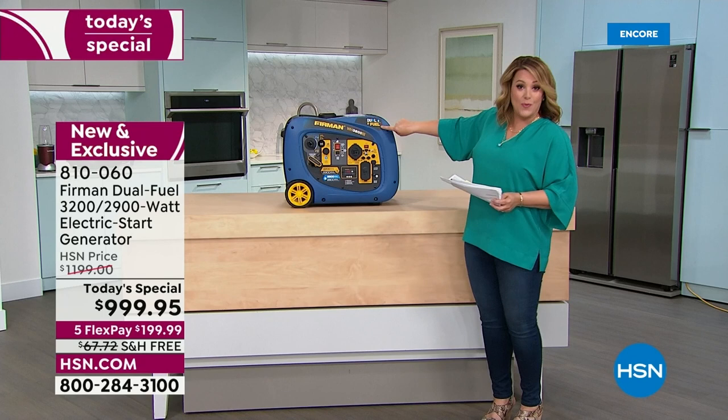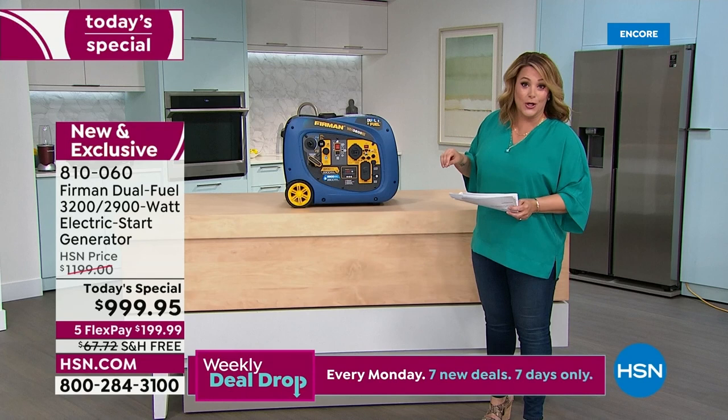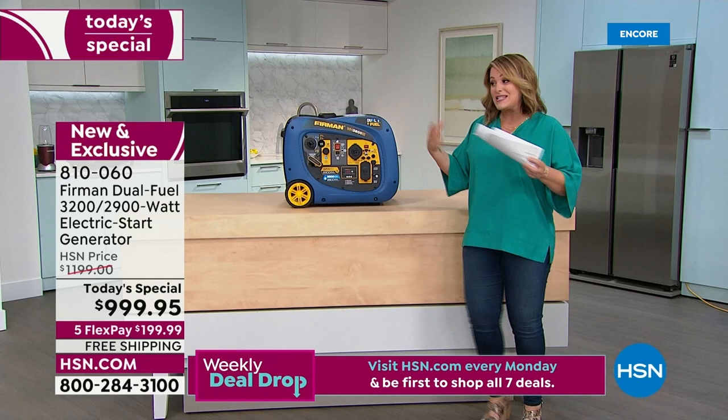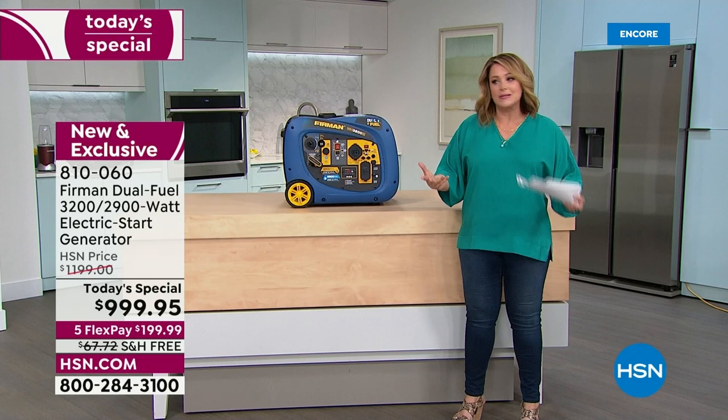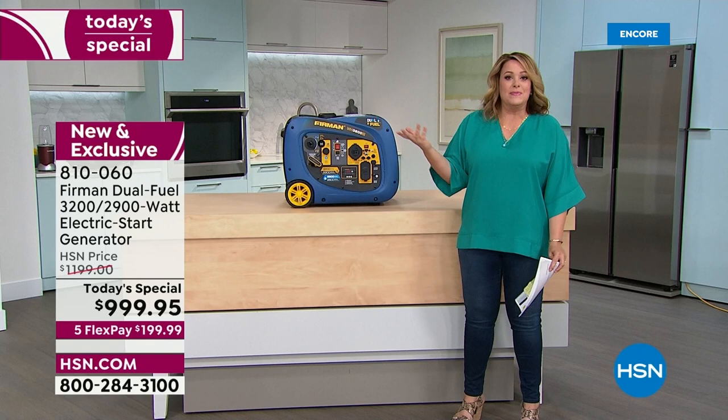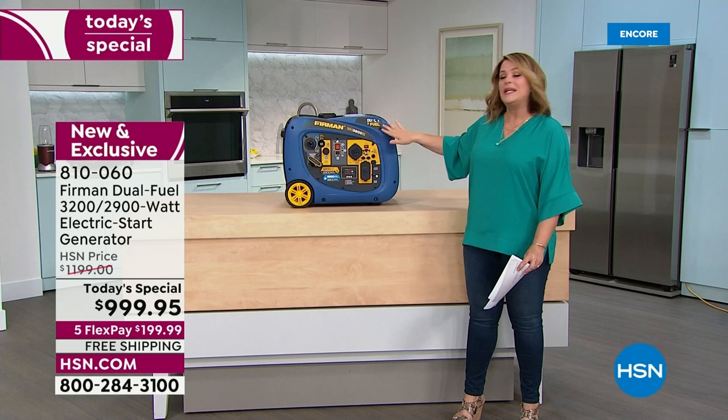It takes 1.8 gallons of fuel — with that, you'll get 9 hours on a 25% load, or 14 hours on propane. When those run out, you don't have to stop and recharge like electric battery generators. You can just change out a propane tank or put a little more fuel in. It's nice to have both options because when there's an emergency, the gas stations are empty or don't have electricity to pump gas.